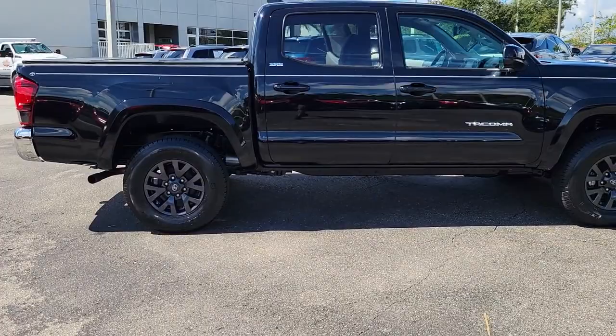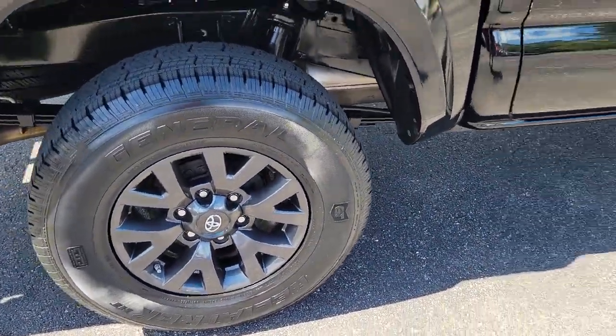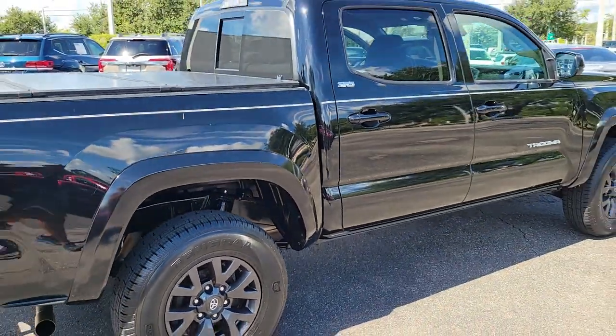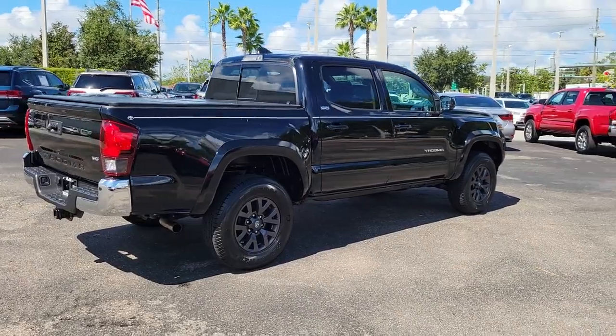This midsize pickup is ready to tow or hit the trail and comes loaded with driver assistance and safety features. Rugged and capable, it's the right choice for your adventurous spirit. The following are some of this vehicle's highlighted options.